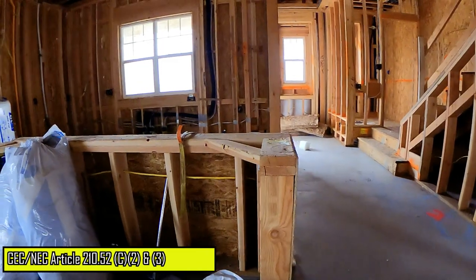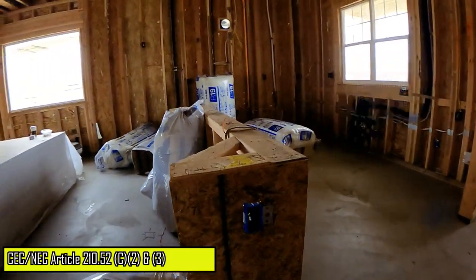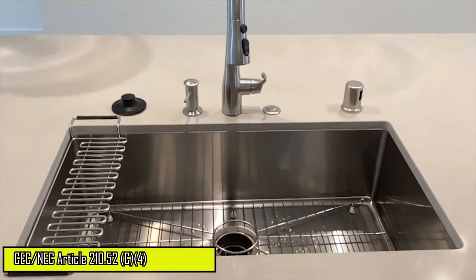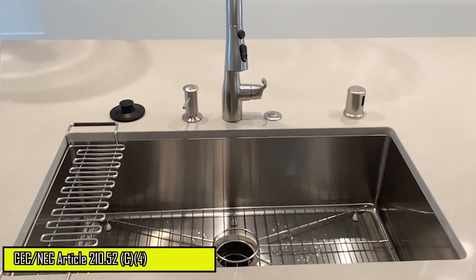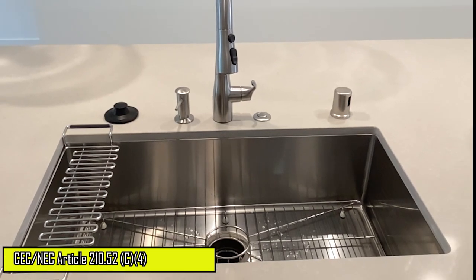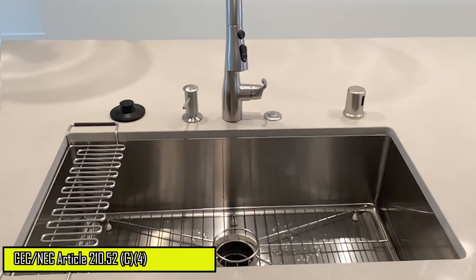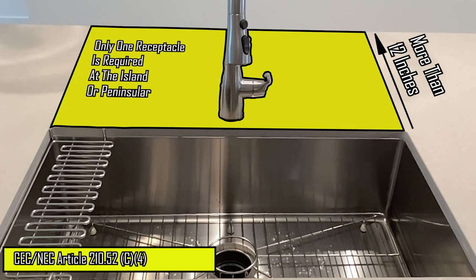Kitchen islands and peninsulas are some of the most common features in residential kitchens, and each requires a minimum of one receptacle outlet unless the island or peninsula is separated by an appliance or a sink. A separated island or peninsula is created when the depth behind the sink or appliance is less than 12 inches, in which case each separate countertop space will require a minimum of one receptacle outlet. However, if the space behind the appliance or sink is more than 12 inches, only one receptacle is required.